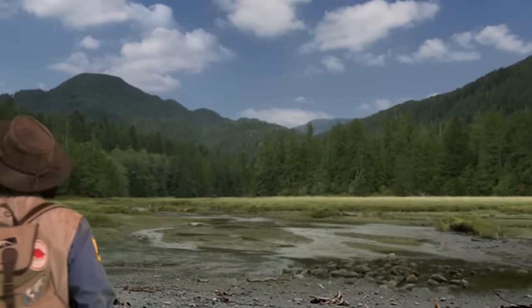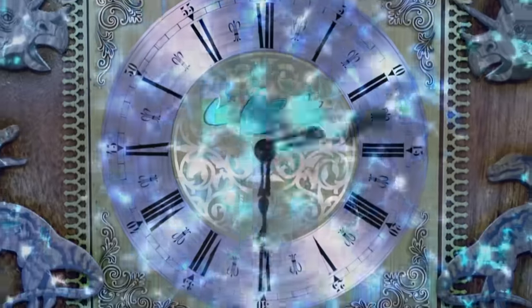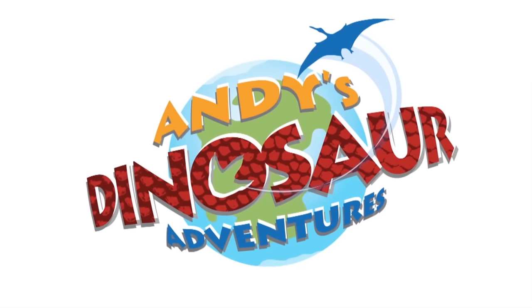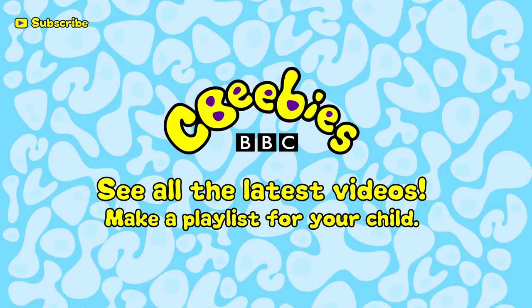Time to head back. Find out when we add new clips and build a playlist especially for your child by subscribing for free to the CBeebies YouTube channel.